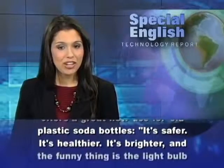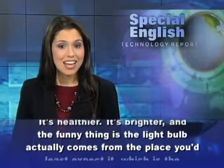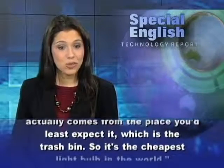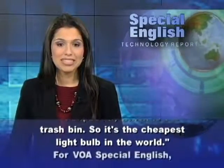It's safer, it's healthier, it's brighter, and the funny thing is, the light bulb actually comes from the place you'd least expect it, which is the trash bin. So it's the cheapest light bulb in the world.